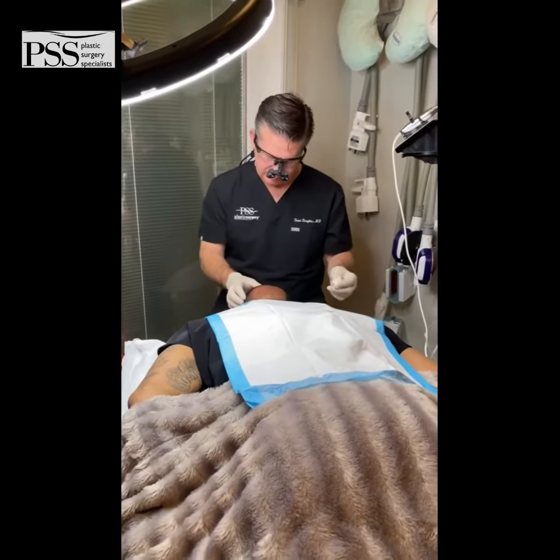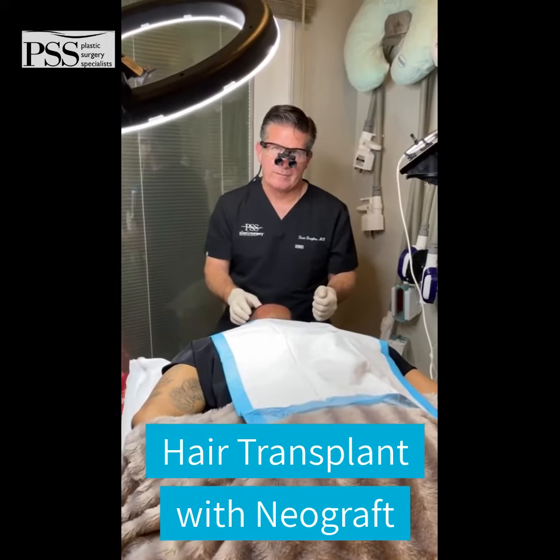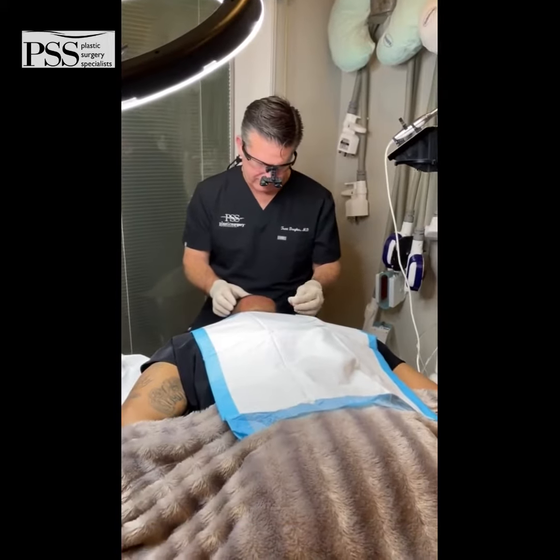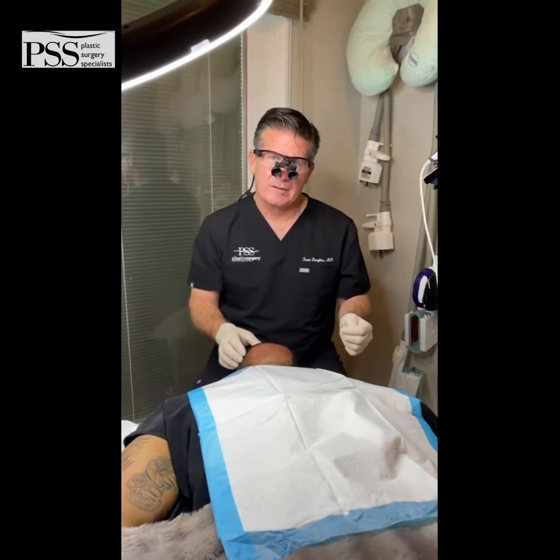So we're here at Plastic Surgery Specialist located in Northern Marin with Dr. Douglas and our wonderful model, Anthony. Dr. Douglas, can you give us a little information as to what we're doing right now?